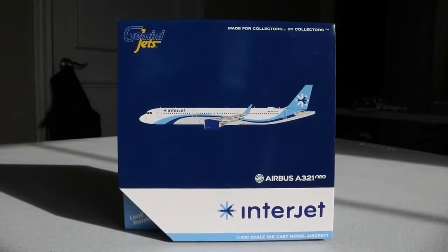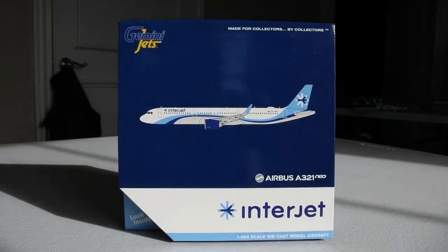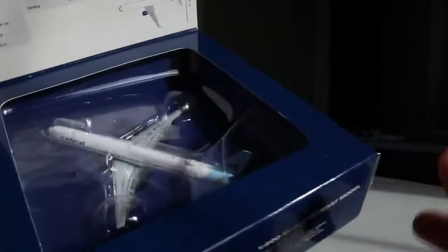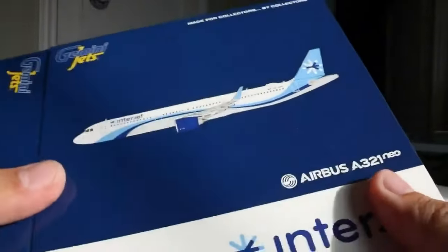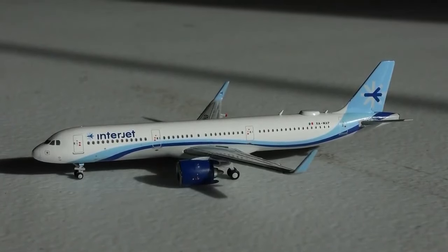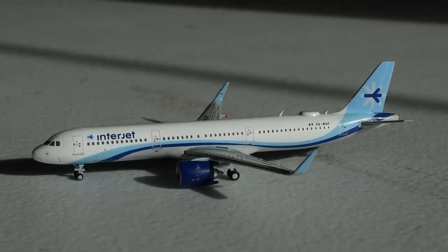Next up we have this Gemini Jets Interjet Everest A321neo. A huge thank you to Aviation LES for gifting me this one — really nice of him. This is a 2019 release, a little later than I anticipated, before Interjet went under during the pandemic. We are missing an antenna but the rest of the aircraft should be in pretty good shape. Here it is — the Interjet Airbus A321neo, a really cool model.